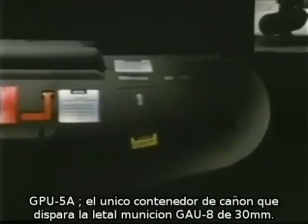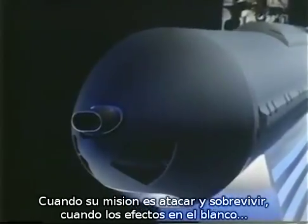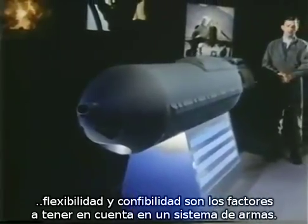GPU-5A: the world's only gun pod firing the lethal 30mm GAU-8 round. When your mission is to strike and survive, when effectiveness on target, flexibility, and reliability are all decisive factors you use in evaluating a weapon system,